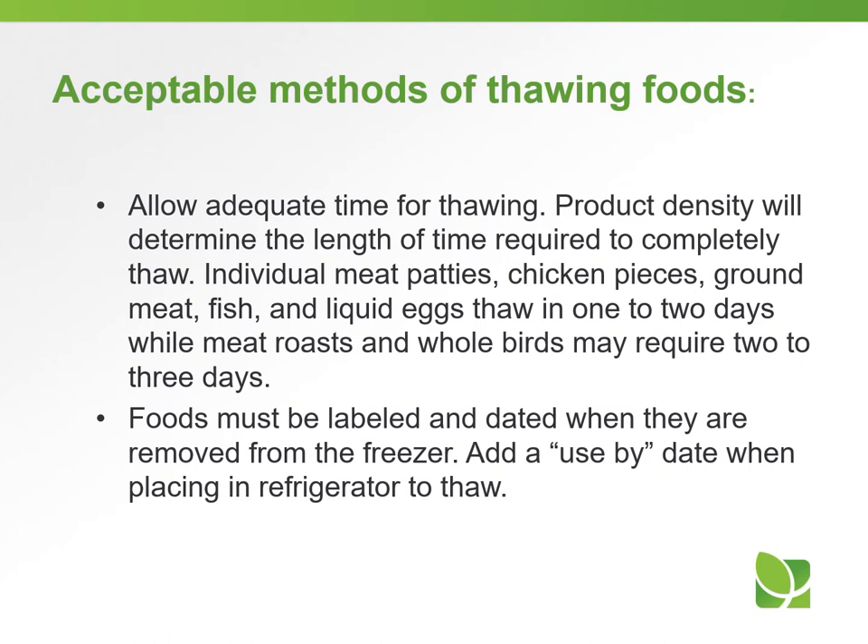Allow adequate time for thawing, as product density will determine the length of time required. Individual meat patties, chicken pieces, ground meat, fish, and liquid eggs thaw in one to two days, while meat roasts and whole birds may require two to three days. Foods must be labeled and dated when they are removed from the freezer, and a use-by date should be added when placing food in the refrigerator to thaw.